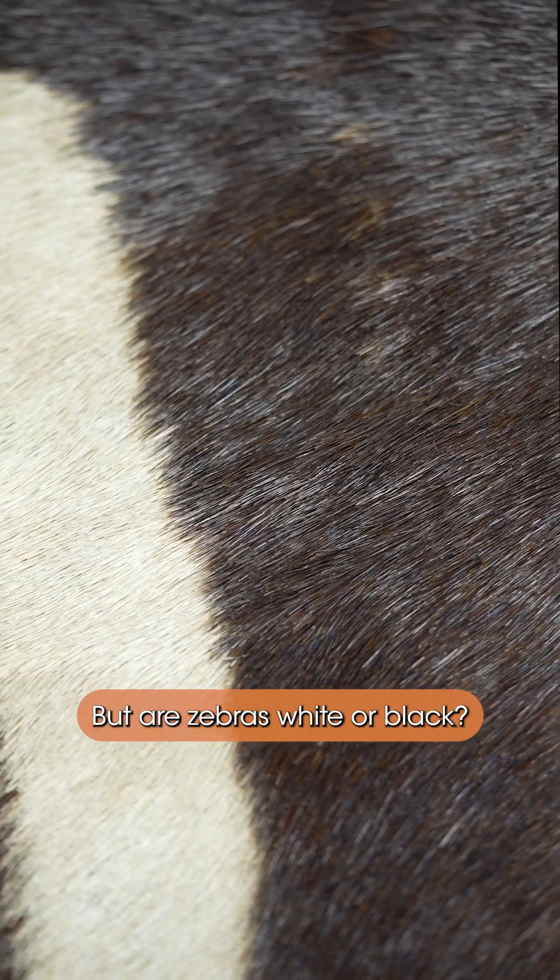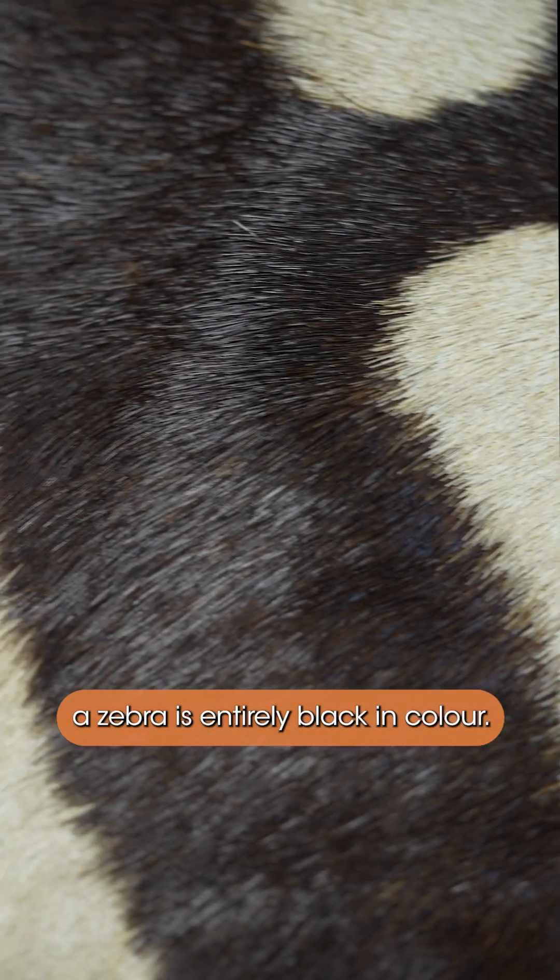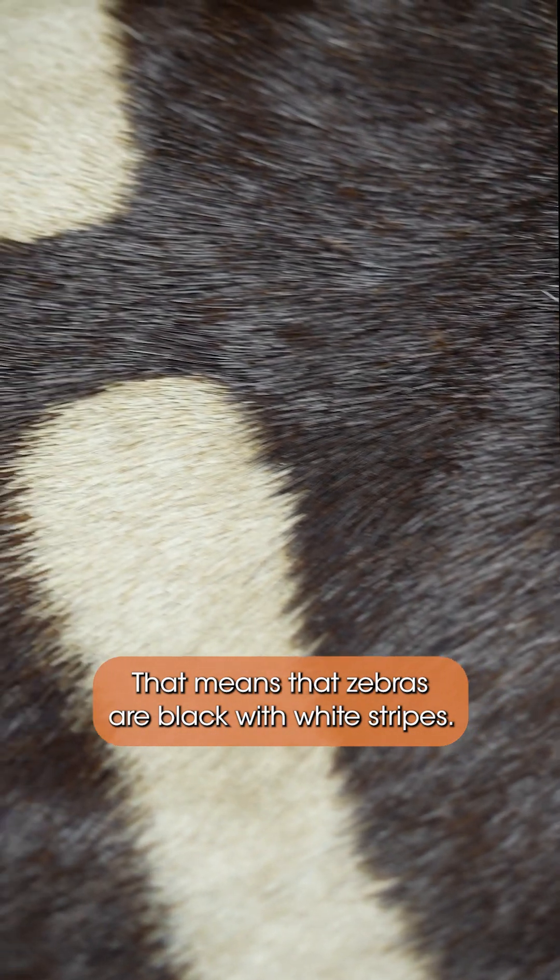But are zebras white or black? To figure this out, we must look deeper. Under its hair, a zebra is entirely black in color. That means that zebras are black with white stripes.